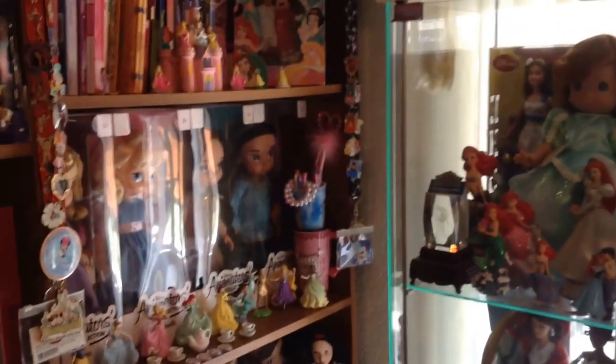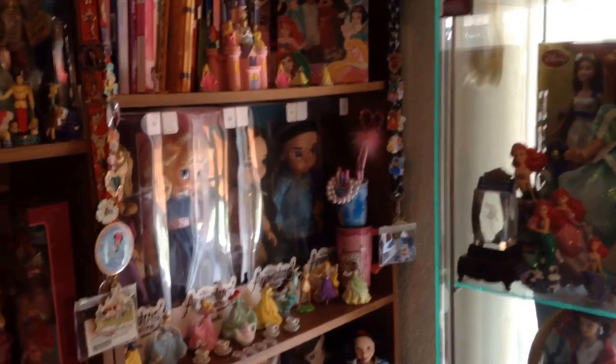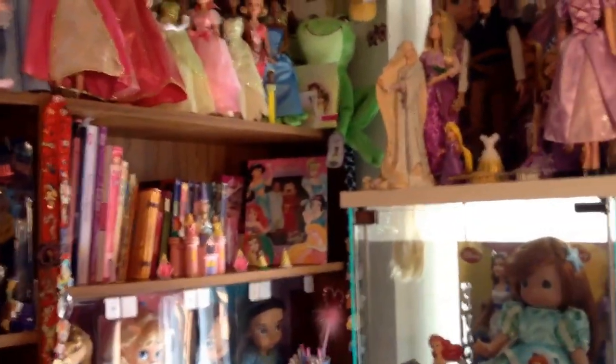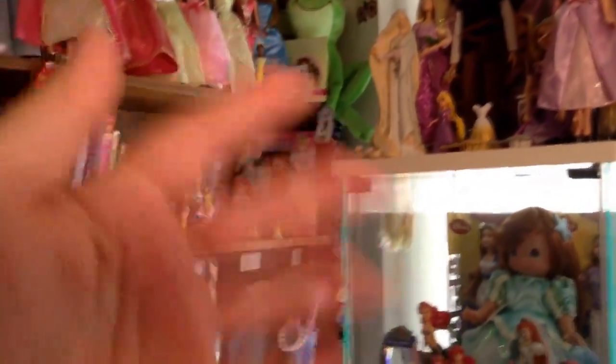So there you guys go. That is my room tour part three. Hope you all loved it. There's all my cool princess stuff. I'm so happy to share it with you guys. Thank you so much. Remember to love your family, love your friends, but most importantly love yourself. Be kind, stay positive. And until we meet again in this fabulous Disney world, you guys have a magical day and I will see you tomorrow. Bye guys, enjoy your Tuesday. Have fun out there. Bye everybody. Thank you so much. Don't forget to subscribe.